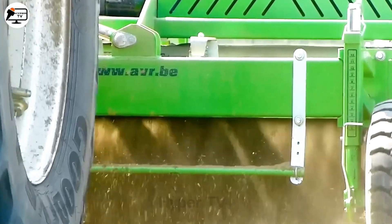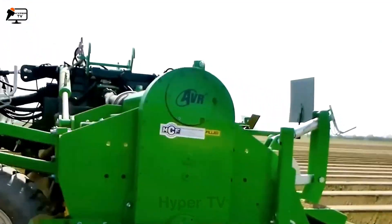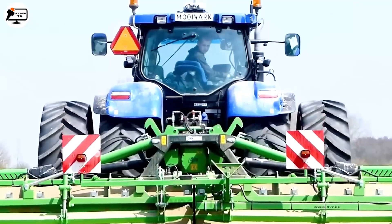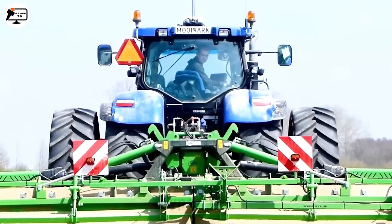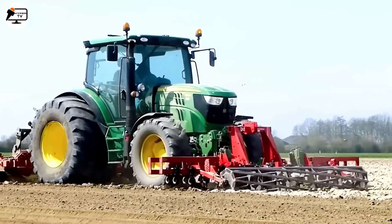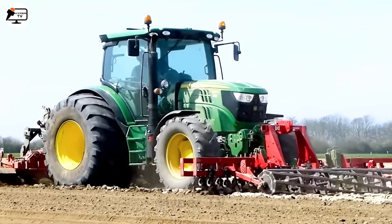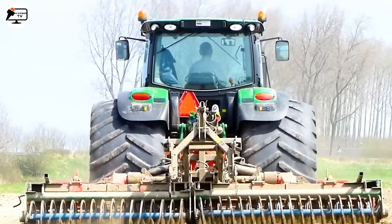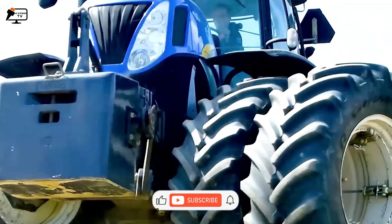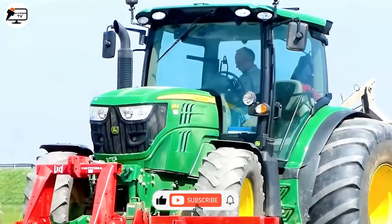The New Holland T7030, a renowned agricultural tractor by New Holland, made its debut in 2007. It boasts a 6.7-liter turbocharged diesel engine delivering a maximum of 155 horsepower. The T7030 is also equipped with a four-wheel drive system (4WD) for robust traction and stability across diverse terrains.